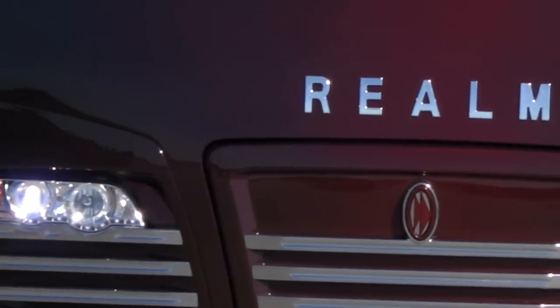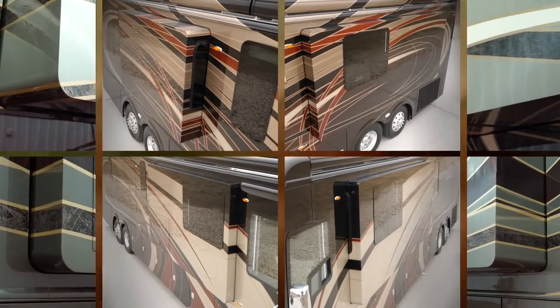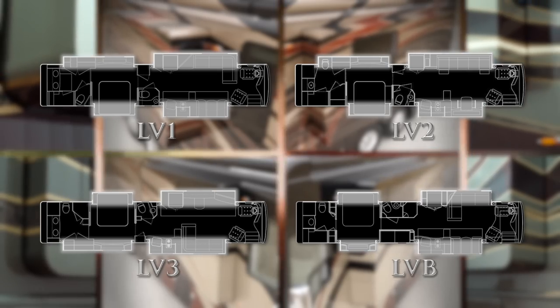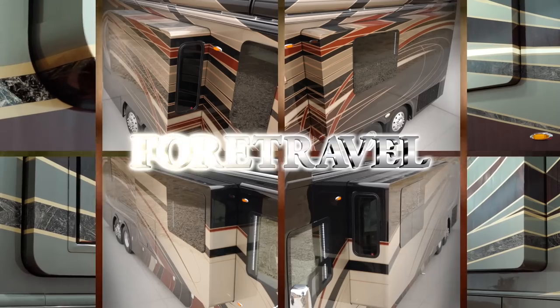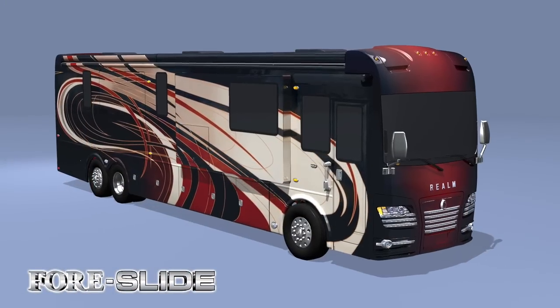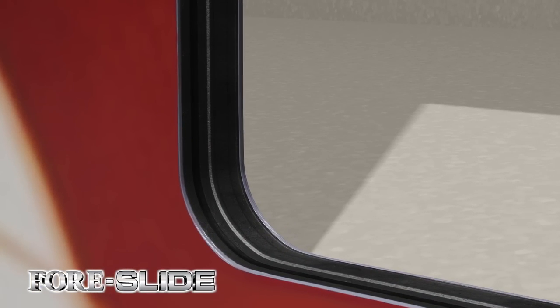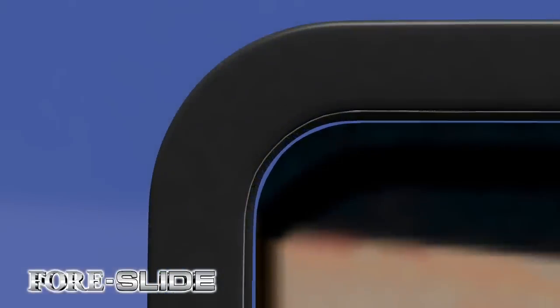You will also find superior materials and innovation, like the Realm's slide-out rooms. Not only do all floor plans feature 4 slides, but more importantly, they all feature 4-Travel's 4-slide technology. These slides are undoubtedly head and shoulders above the competition, featuring pneumatic air seals that provide a literal air-tight seal completely around each slide-out room, regardless of slide position.